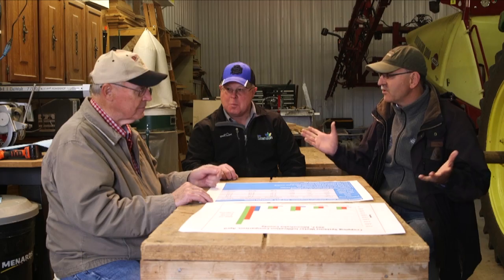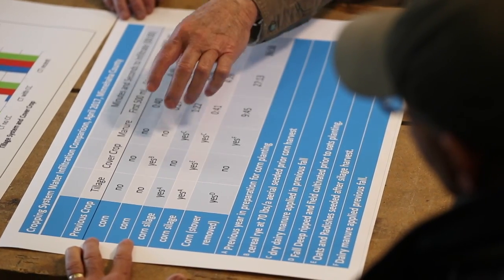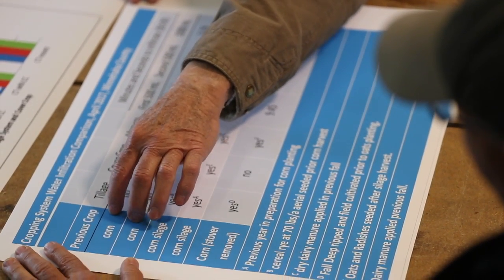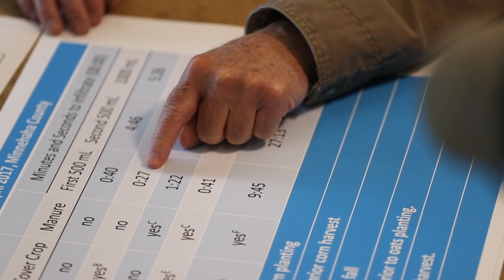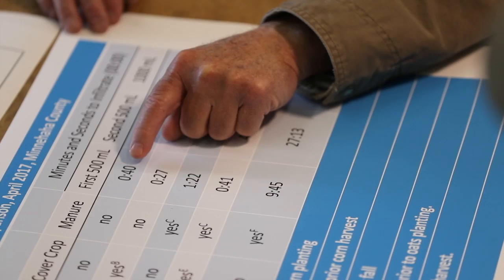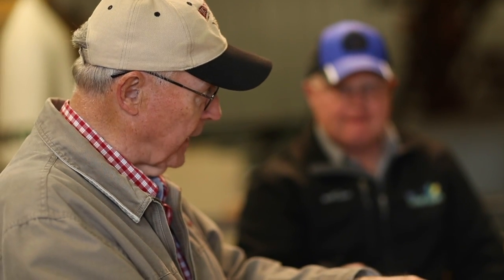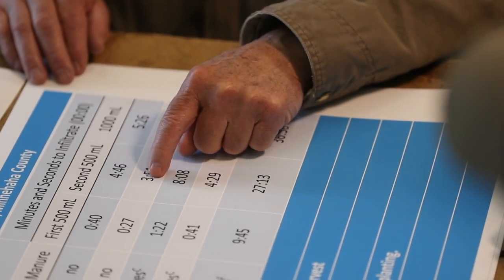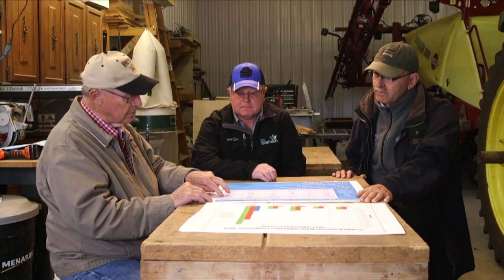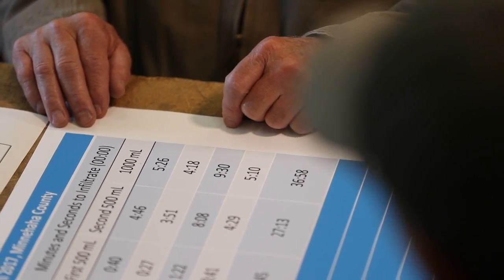So what did you see? We first wanted to look at whether a cover crop would increase water infiltration. On my ground, which had been no-till for nine years with a cover crop on part of it, 1.14 inches of water soaked in in 27 seconds with the cover crop, and 40 seconds without. The second 500 milliliters — making two and a quarter inches total — took three minutes 51 seconds with a cover crop and four minutes 46 seconds without. So total, two and a quarter inches took just over four minutes with a cover crop and about five and a half minutes without.